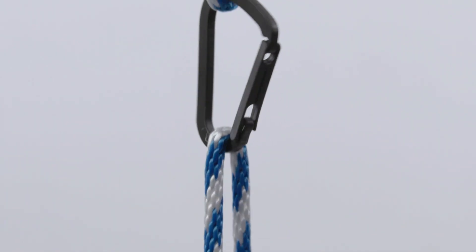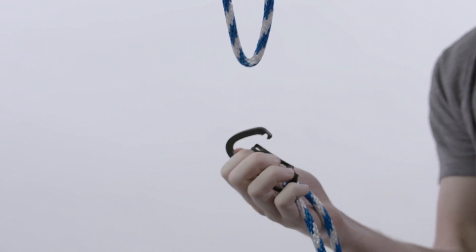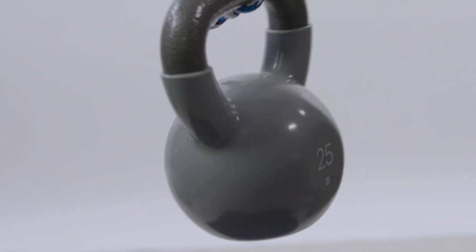To demonstrate the mechanical properties of EPX82, we designed and printed this carabiner. EPX82 is comparable to a 20% glass-filled thermoplastic, and it has virtually no odors from off-gassing.